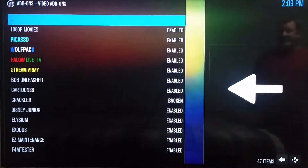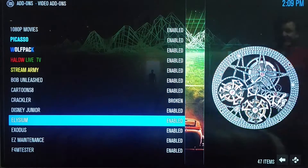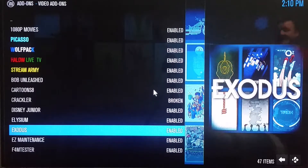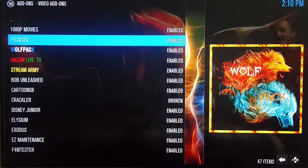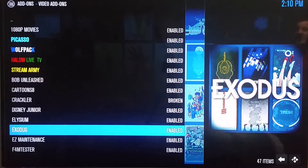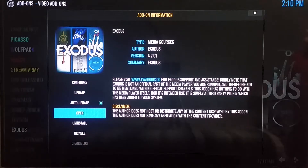It's going to pull up a whole bunch of video add-ons for you, which is exactly what it's supposed to do. Here's my quick and easy fix: Exodus is working fine. You scroll down to Exodus — some people like Bob, some people like Specto Fork, Wolfpack, Stream Army, all those are on here. But for people that feel helpless, we go to Exodus, single click OK, scroll down three selections to Open, and single click OK.